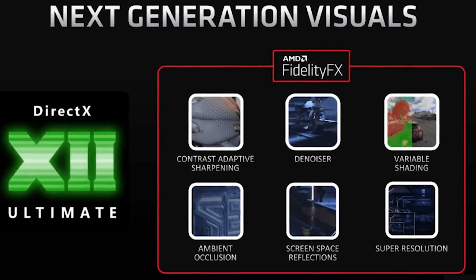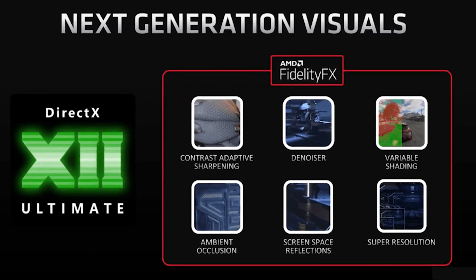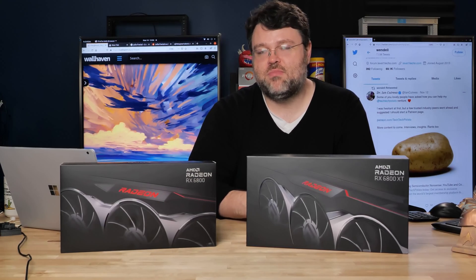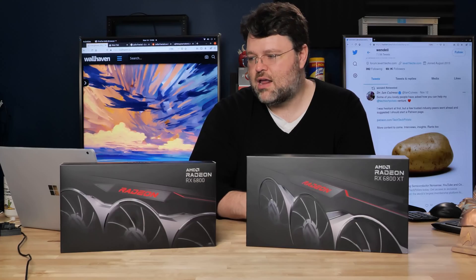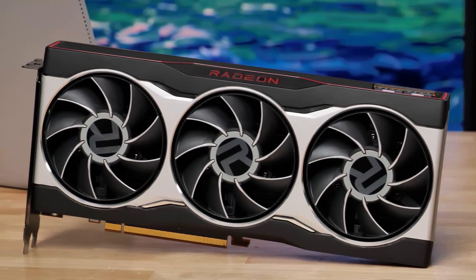The new cards support DirectX 12 Ultimate, AMD FidelityFX, and variable rate shading — features that help propel game performance. There's also Microsoft DirectStorage support, but nothing currently uses it; it's future-facing support.